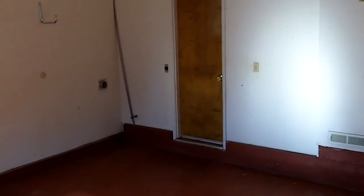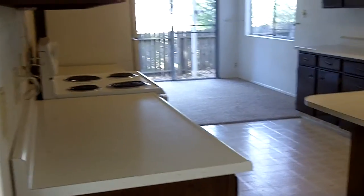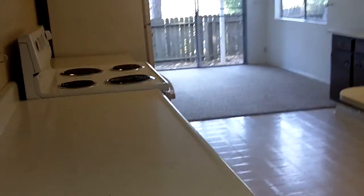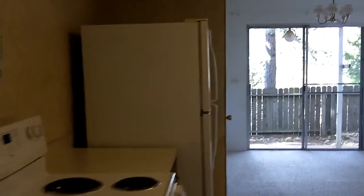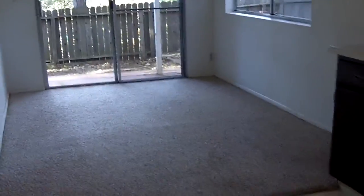That door heads out to the backyard patio area. This is the kitchen at Nelson — nice counter space. It does have an electric range and a fridge. The dining area is attached, of course.